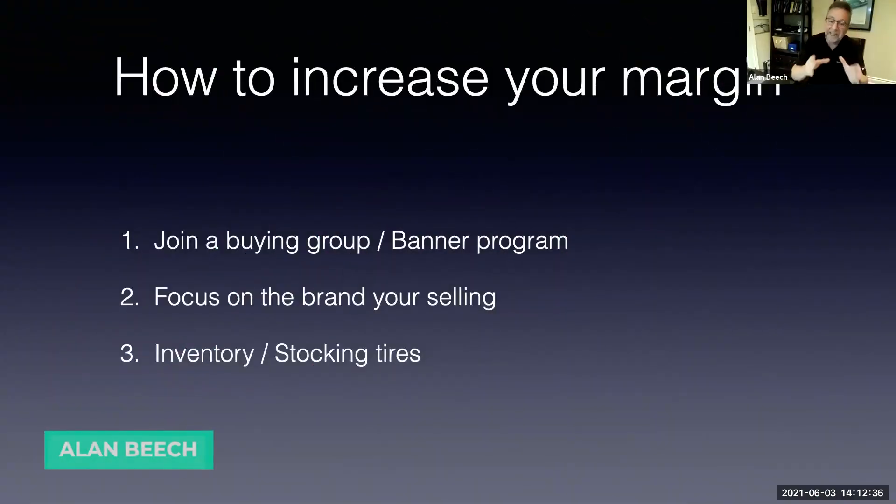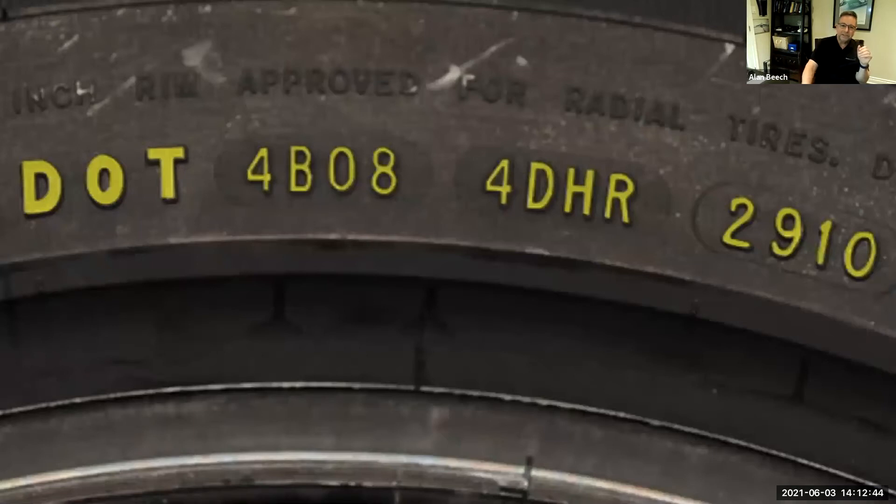You've got to be really careful with how you do inventory. Realize that tires have a stale date on them. They have a serial number, and on that serial number the last four digits tell the story. The first two digits — for example, 29 10 — say it's built in the 29th week of 2010.